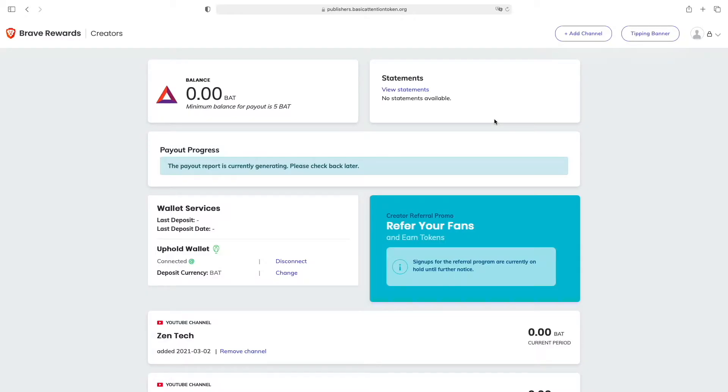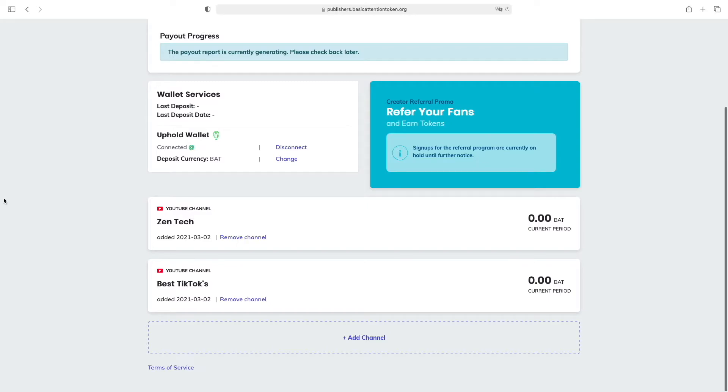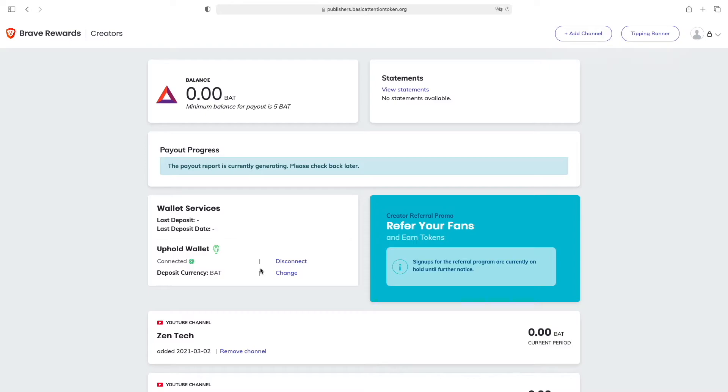Alright guys, as you can see I'm inside my Brave Rewards for Creators program and down here I've already added two YouTube channels — my Best TikToks channel which has over 150,000 subscribers, and the Zentech YouTube channel which you are watching right now. I added my channels just two days ago so I haven't made any money quite yet, and I'm pretty interested to see how much you can make from the Brave Rewards program.